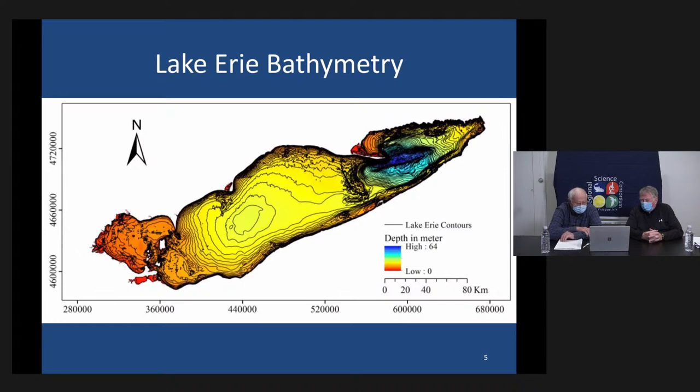The two lakes that were originally there before the whole thing filled up and became one lake were connected by a channel called the Pennsylvania Channel. It still exists underwater, and you can see it. It runs along the American side, the south side of the lake. It's 40, 50, 60 feet wide, 20 to 40 feet deep, and it acts as a pressure relief for the water. The prevailing winds in Lake Erie move from southwest to northeast.